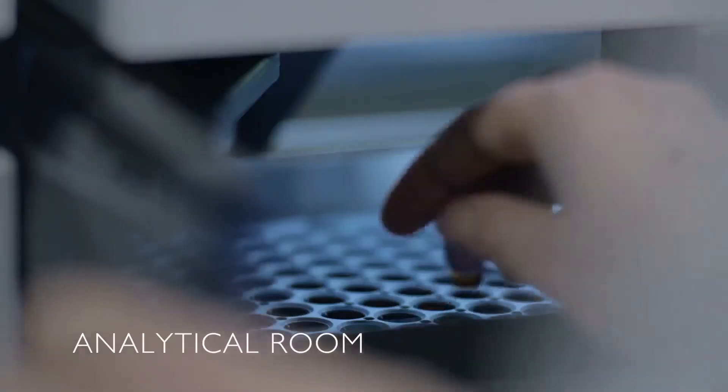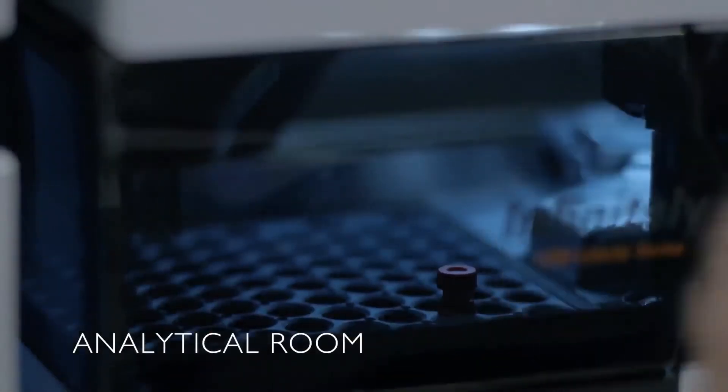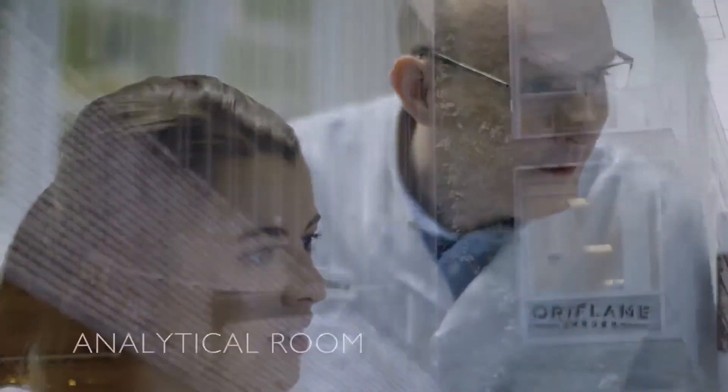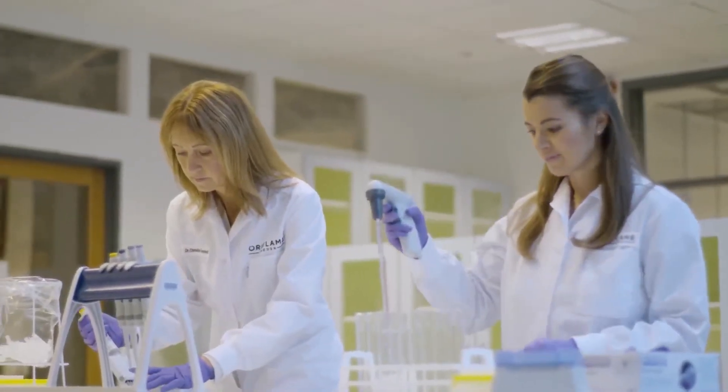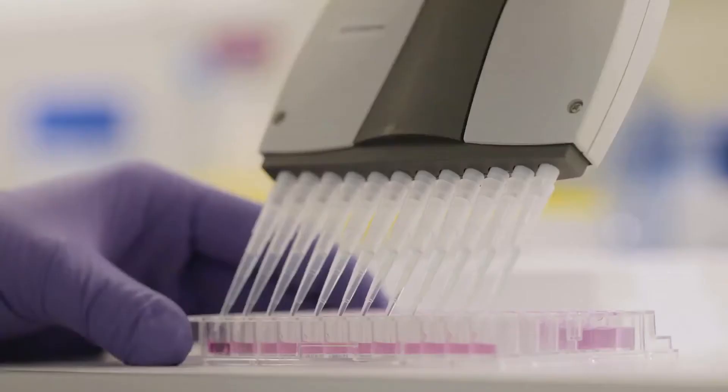The analytical room is where each extraction is analysed in depth to identify each of its components. This provides information on the chemical profile of the extract, its complexity and safety profile.